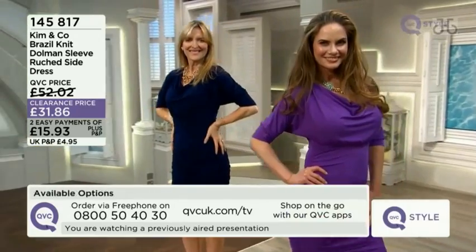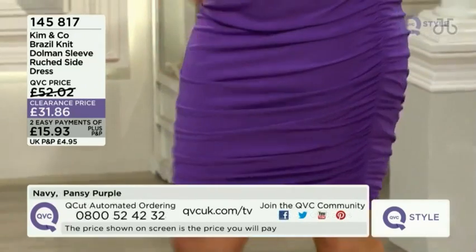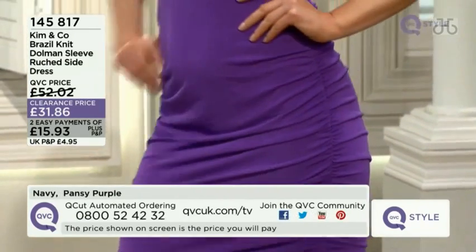Measurements on the chest: small is 35 inches, medium 37, large 39, extra large 41, 2XL 44, and 3XL 47.